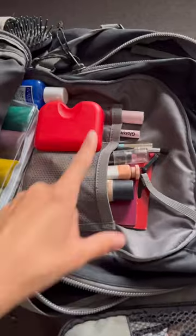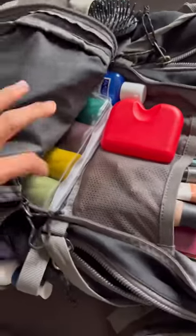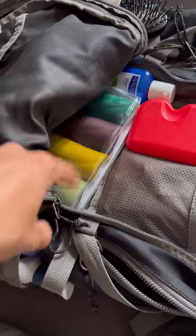Then in this outer pocket, I have all of my makeup, my retainer, toothpaste, toothbrush, my shampoo, face wash, and all my cosmetics.